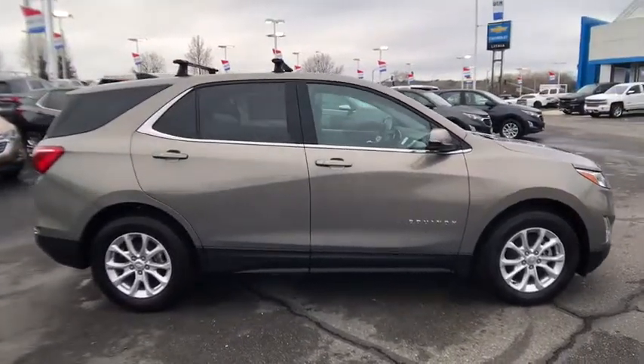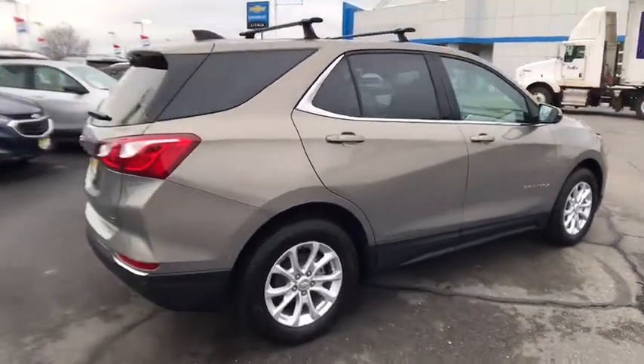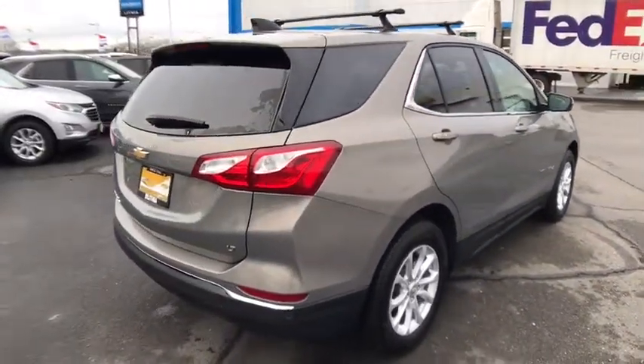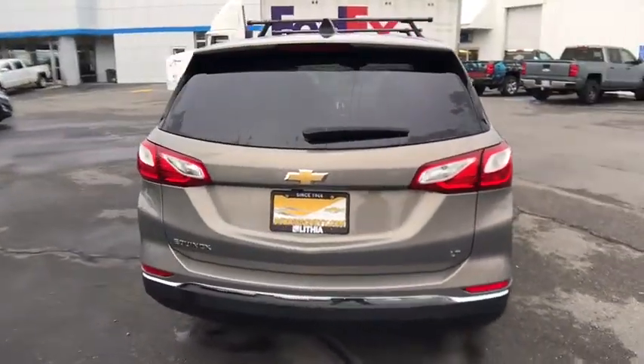Here are some of this vehicle's great options: power liftgate, backup camera, remote engine start, keyless entry, leather-wrapped steering wheel, adjustable steering wheel, driver lumbar, cruise control, front floor mats.